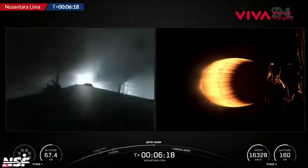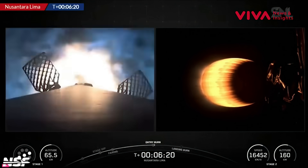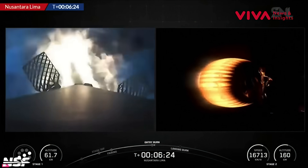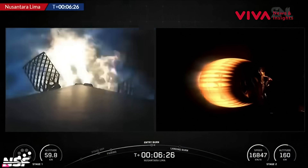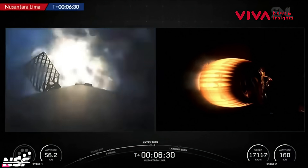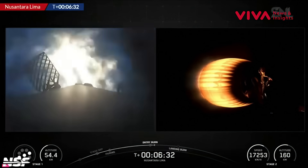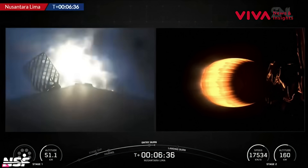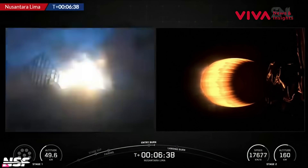And there we go — we can see the animations. One engine, and then we should see two more engines ignite. There we go — once it gets rectangular, it is absolutely all three engines running. Fighting fire with fire.